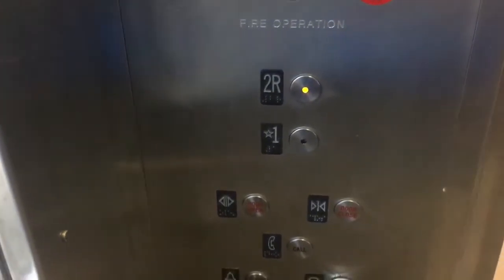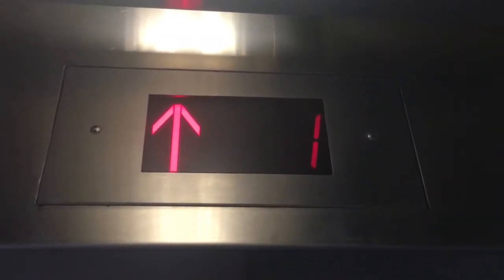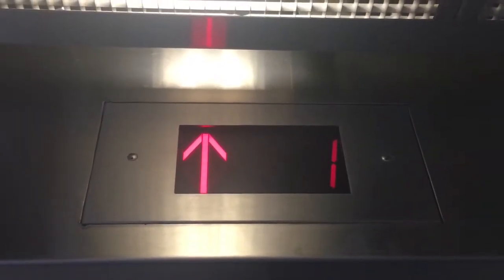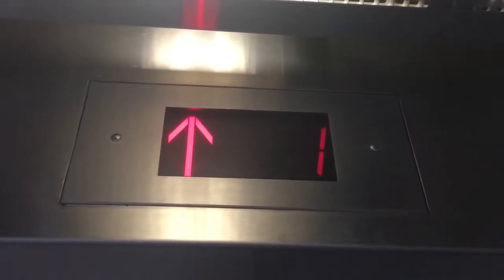This is another one of my favorite buttons, actually. Let's watch the indicator.